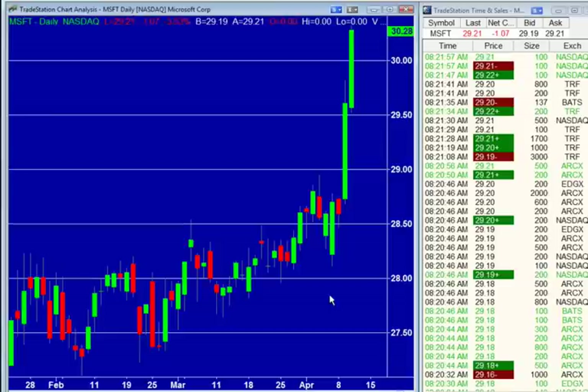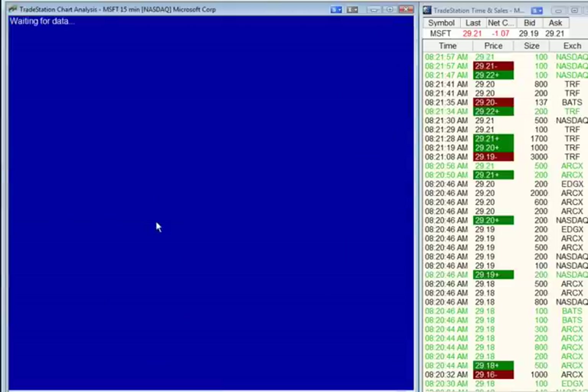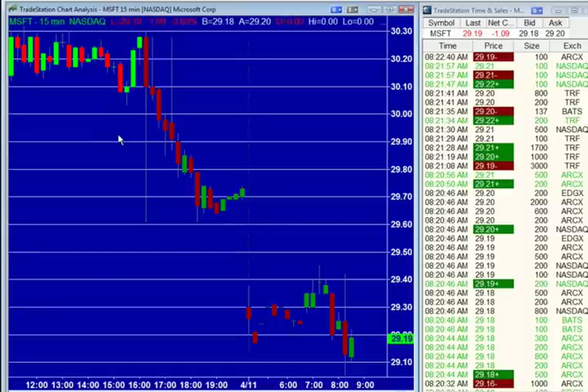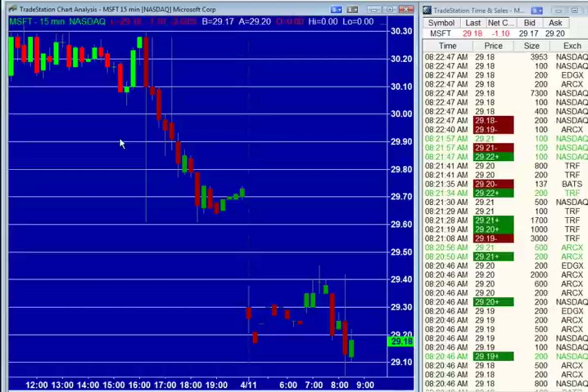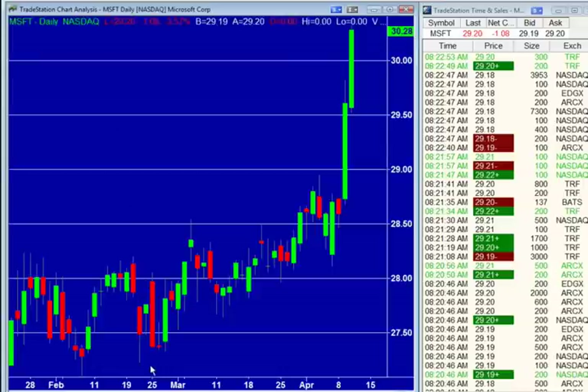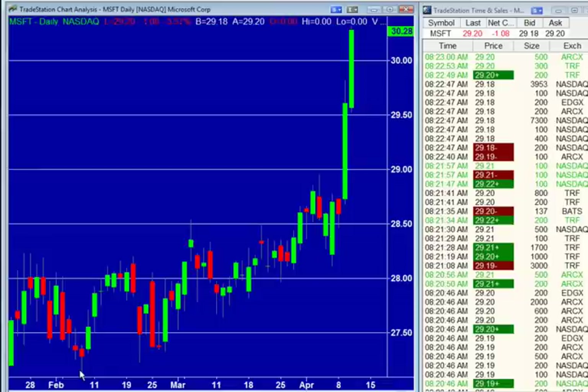We've got to give some props to BGC Partners too, because they came out yesterday during the day and downgraded this thing. The stock was trading at the highs of $30.30. They downgraded it, citing that PC sales were likely to be down, and then after hours IDC released their report showing PC shipments are down 14%. So BGC Partners made a fabulous call there, giving you a shot to sell the top — you'd already be up $1.10 on your trade if you listened to them. Do we sense a bet here? We're at $29.20 — I think we get back up to $30.20 before we go down to $28.20.